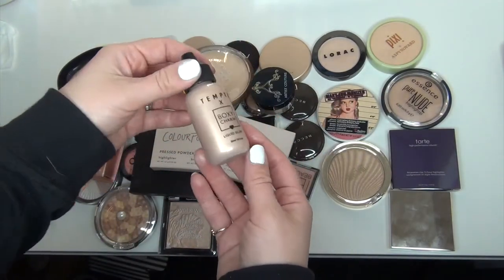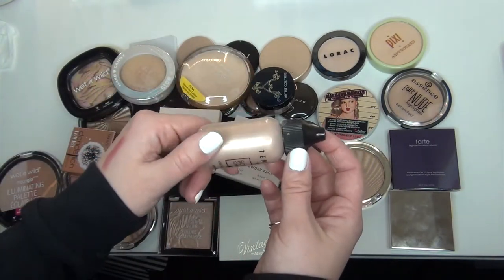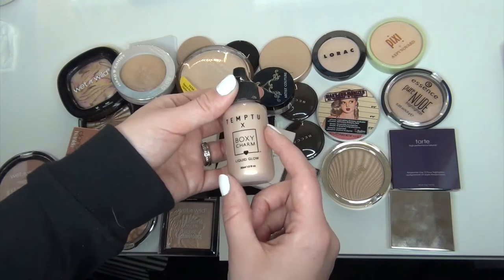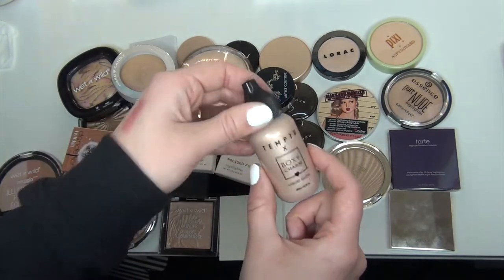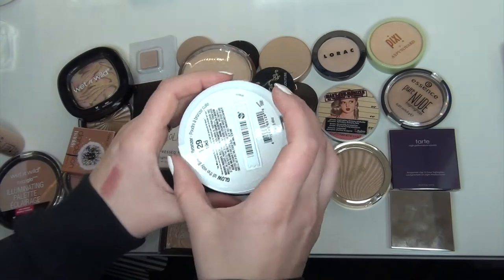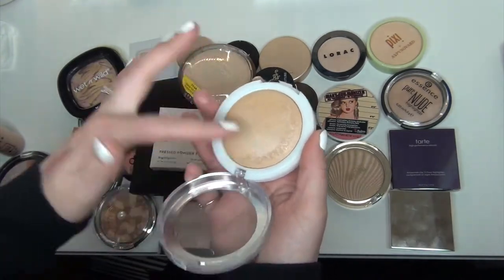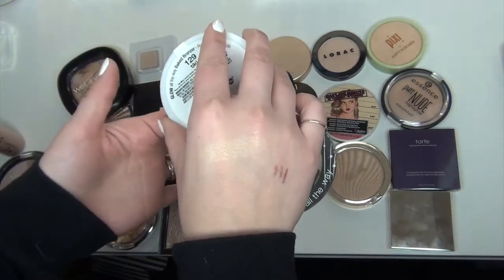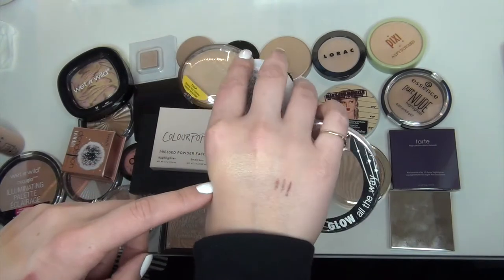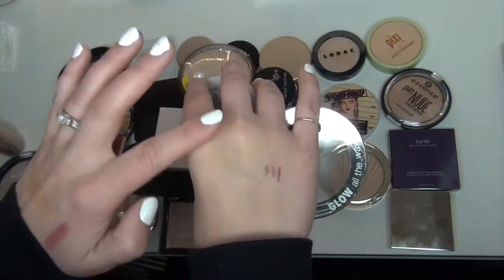The next item I know I'm going to get rid of is this Temptu by BoxyCharm — it's the Liquid Glow. I used this a couple times mixing in with my foundation and I just don't love this. I don't really like liquid foundation very often, and I have other items like the Becca one that I mix in with my foundation that I like more, so I'm going to let this one go. Then I have an item by Hard Candy in the shade Tiki — it's actually a baked bronzer but I use it as a highlighter. It's a very natural highlighter on my skin tone, just a really neutral, very light type of highlighter. I'm going to keep it around and probably put it in a project pan this year.